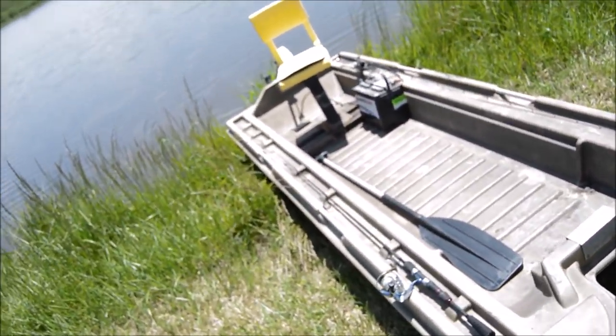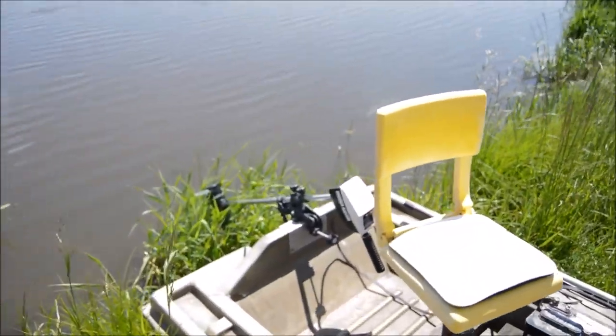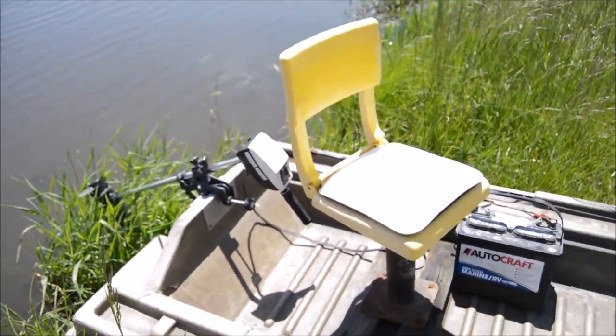Here she is. Nothing special but she's great for these little ponds out here. Came with a 14 pound thrust trolling motor.